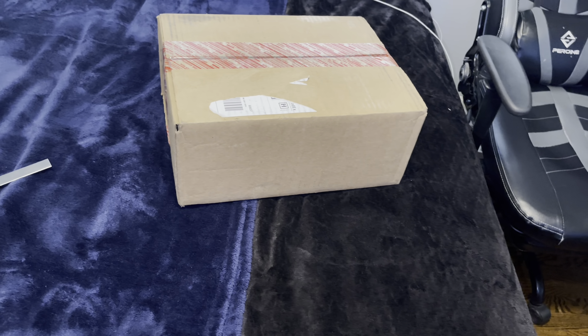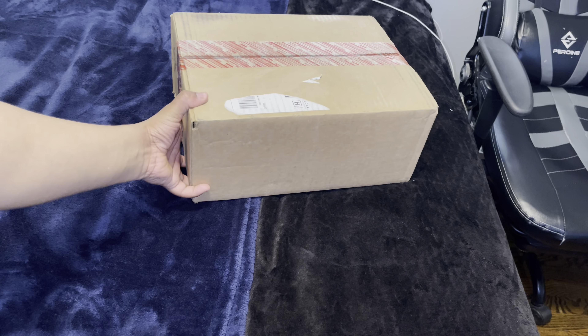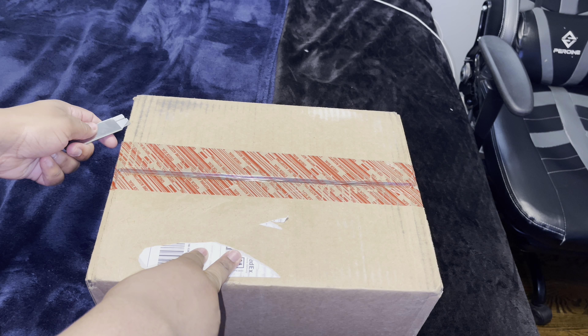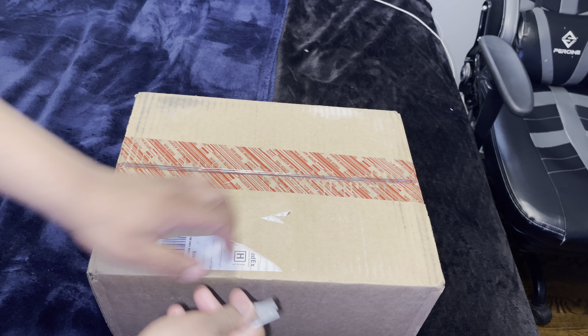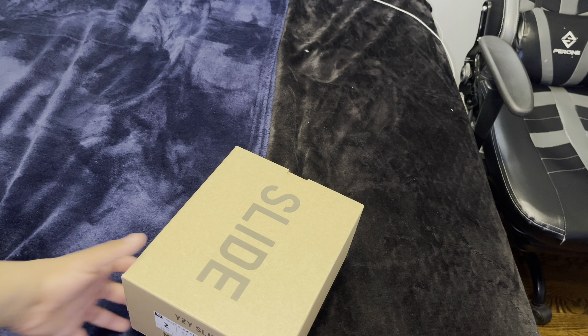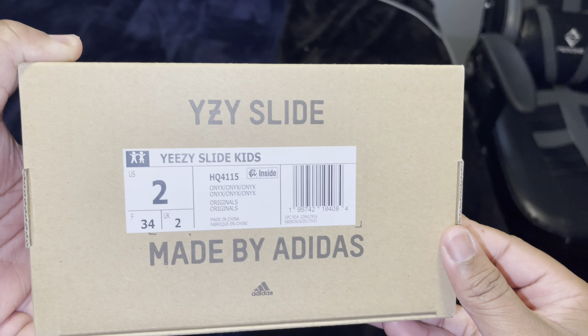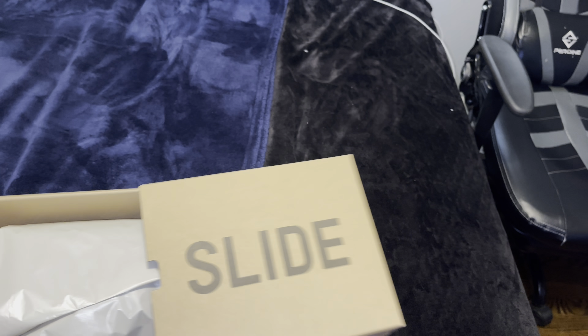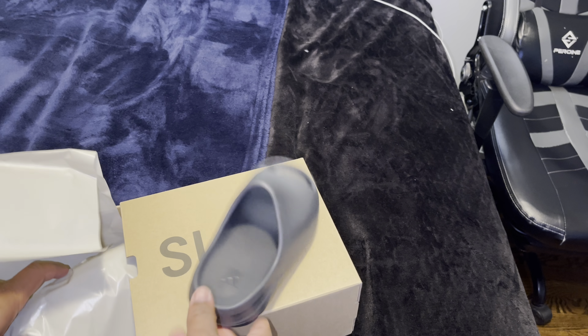Alright y'all, so I got the light on. I already unboxed it — I just took off the label and the address. I'm gonna keep the box of course because I'm selling. This is my brother's, sauce — I doubt he wears it. But you guys can see we have a Yeezy Slide kid size 2.